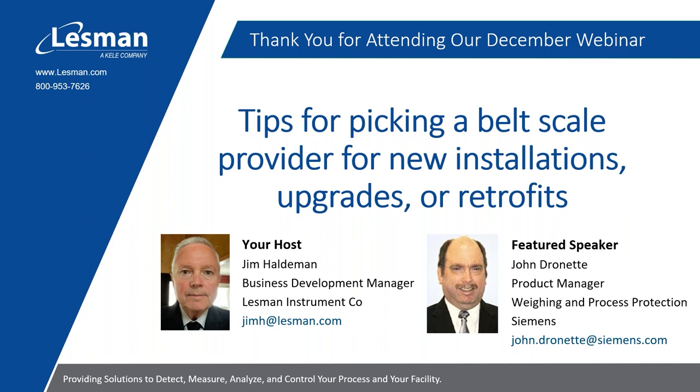John has application experience in the power, mining, cement, food and beverage, paper, and metals industries. If you have questions, please enter them into the question pane below, and I will ask them on your behalf. The webinar will be recorded for posting on our website. John, please begin your presentation.